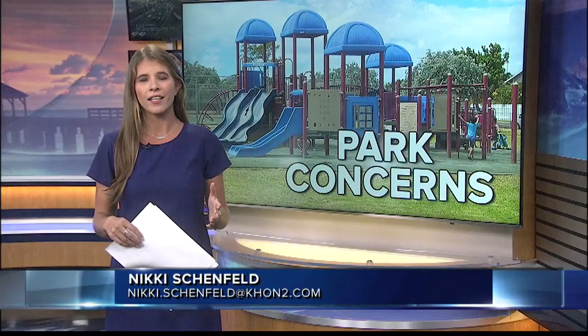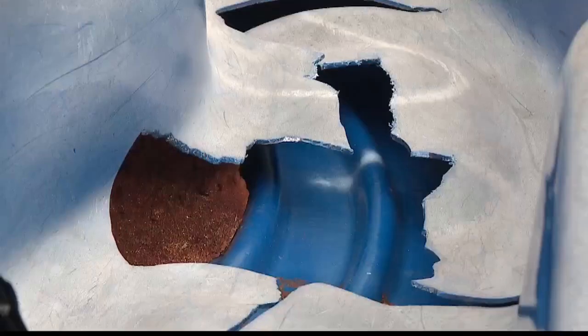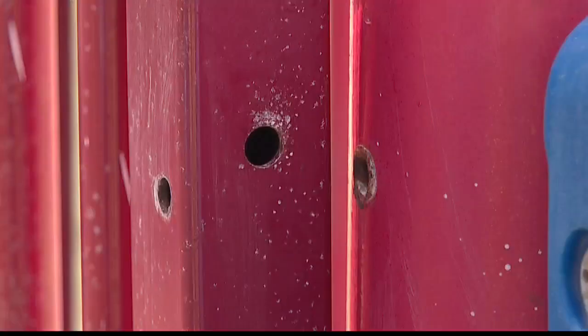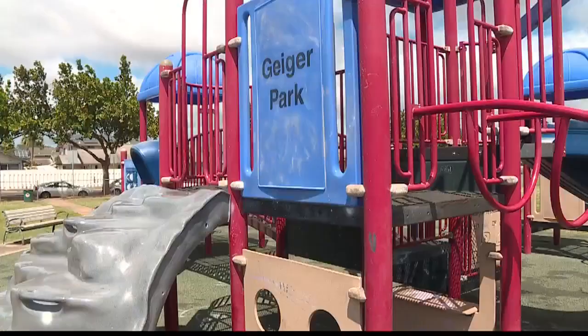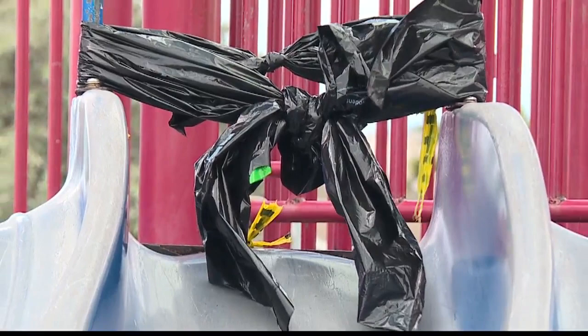The playground at Geiger Park isn't in good shape. From holes in the slide to screw bolts missing on the jungle gym, parents there tell me it's been like that for quite some time. Holes, graffiti, rust, and missing bolts — yet kids are still being kids, enjoying the playground at Geiger Park.